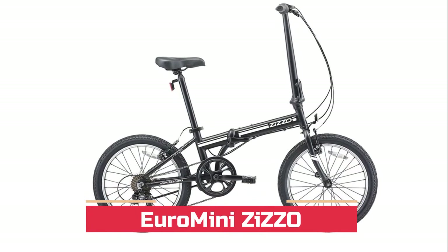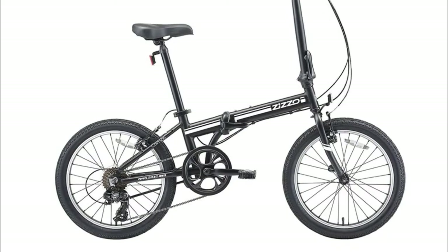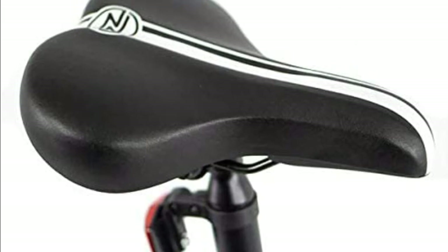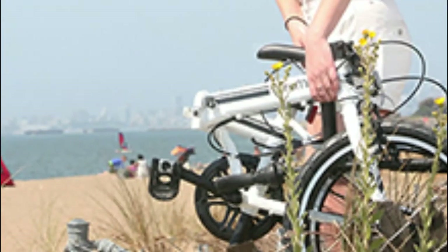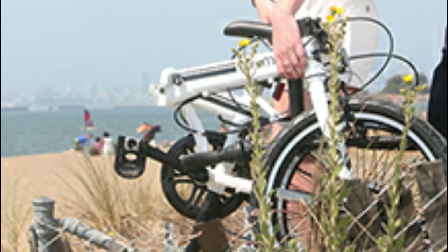Number two: Euro Mini Zizo. It features genuine Shimano components with seven speeds and a grip-style shifter. The lightweight aluminum frame folds in seconds and is easy to carry, so you never need to leave it outside. It includes an easy single-fold stem, folding pedals, a magnet catcher to hold the folded frame securely together, two-inch multi-terrain tires, and V-style brakes.